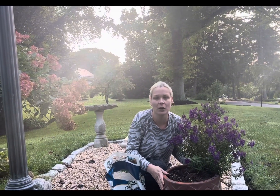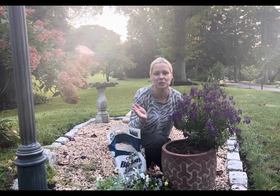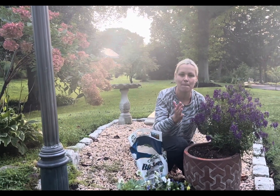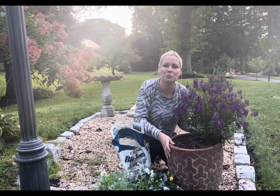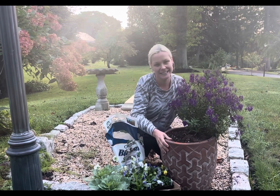Hey guys, welcome back to my channel, Gardening Cold Spring Harbor. I'm in Long Island, New York, zone 7A. Fall 2023 is officially here, so that means it's time to pot my first fall 2023 container over here in my front yard.